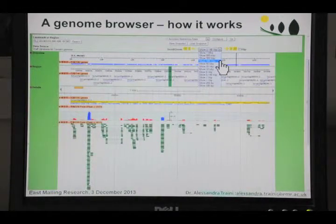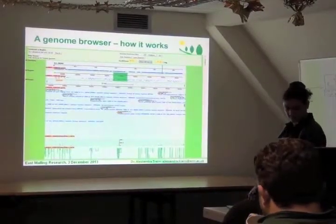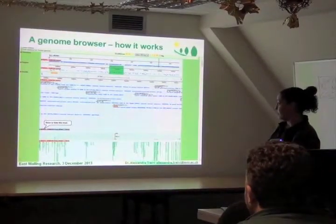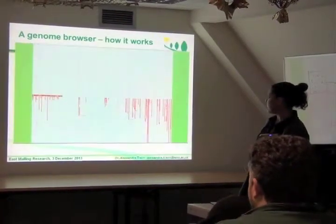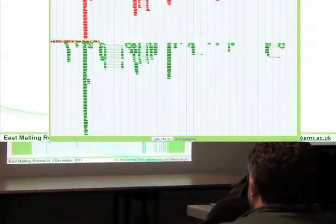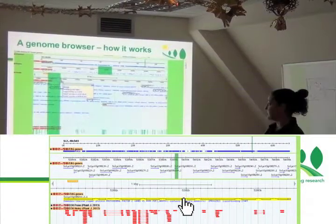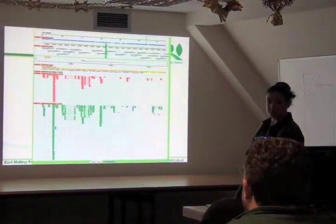You can also see the relative expression of neighboring genes. You can delete some information you are not interested in, just to show a better view of your region. Then you can select another gene or another region and zoom in again to check that gene and check other information.